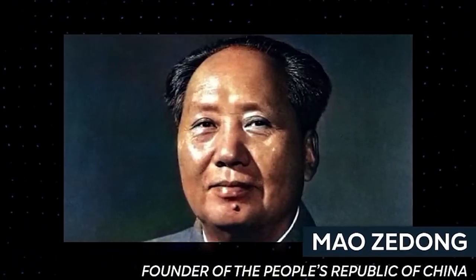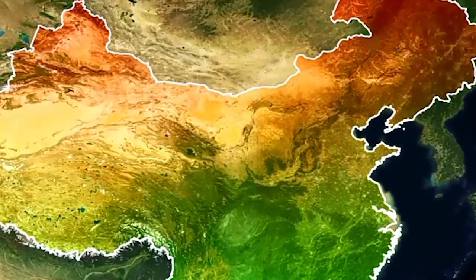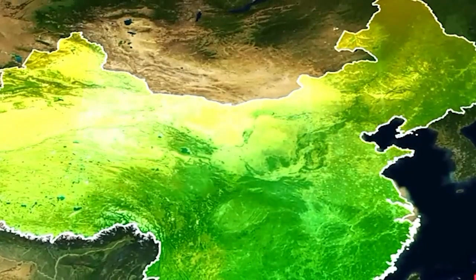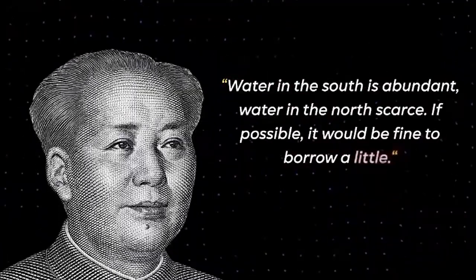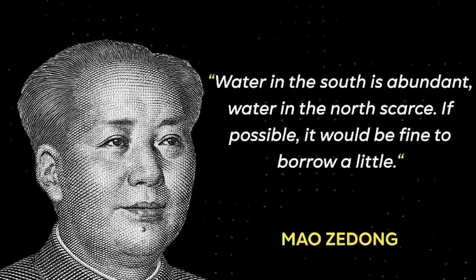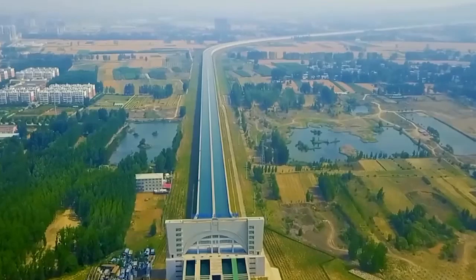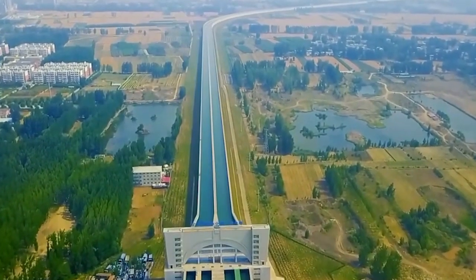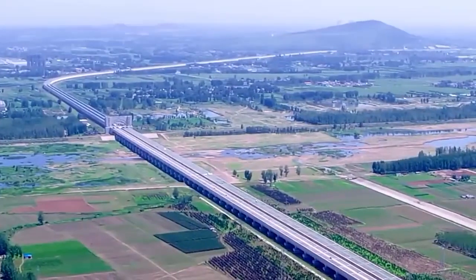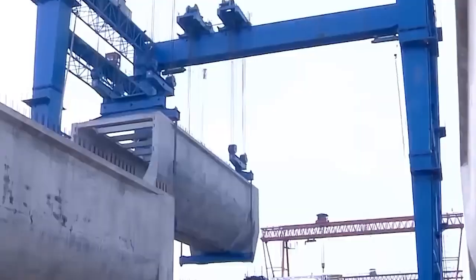In response, Mao Zedong, the founding figure of modern China, formulated a groundbreaking plan. His vision aimed to address the water crisis through the ambitious South-North Water Transfer Project. As cities continued to expand and water scarcity intensified, this initiative held the promise of rejuvenating these parched areas. The project's realization, however, has come with complex challenges and trade-offs. It stands as a testament to China's resilience and innovation in the face of environmental adversity.